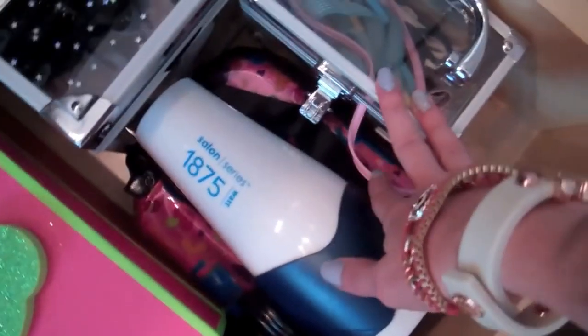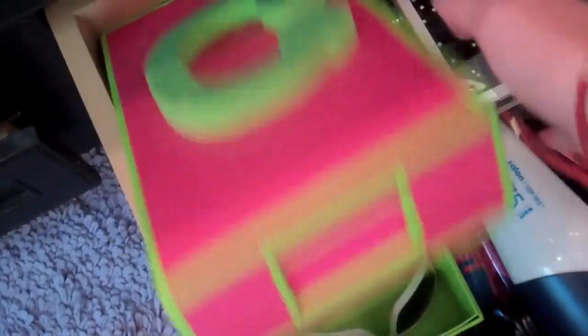Here I have my blow dryer and some other hair stuff. I have stretchy headbands and hard headbands. And then in here I have sunglasses. So that's what's in there.